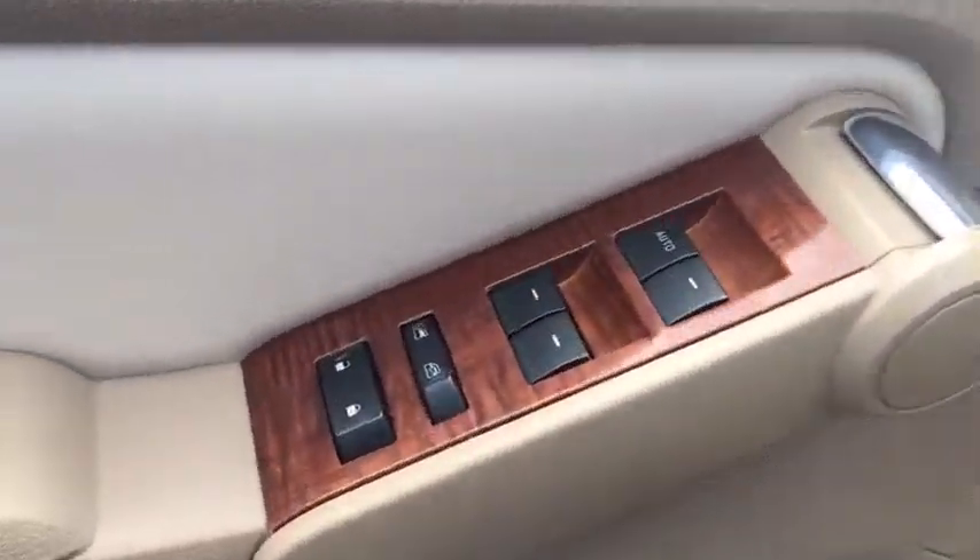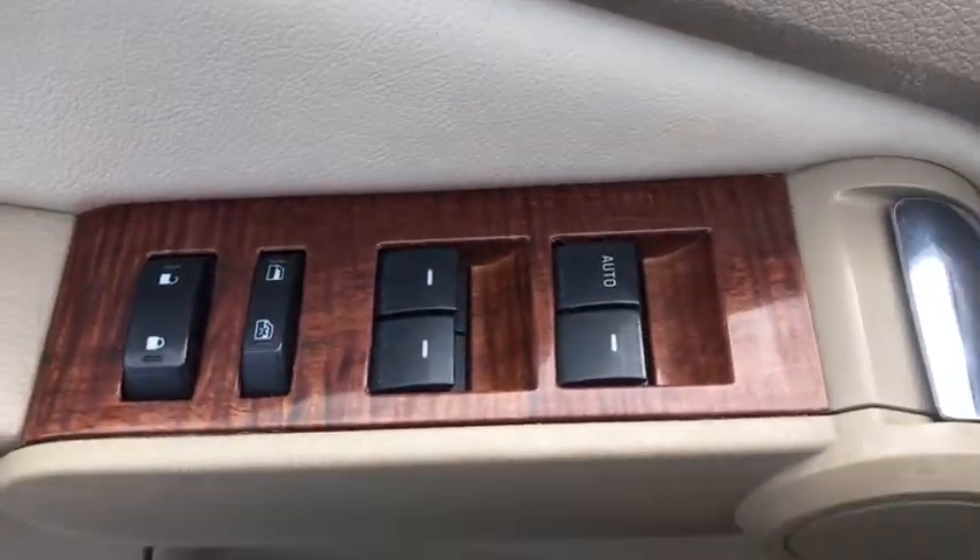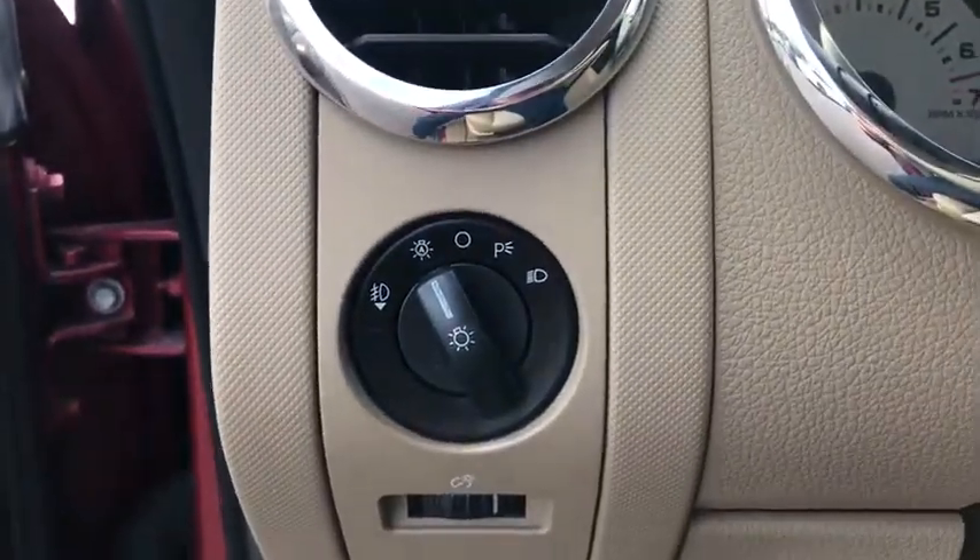Trip computer, heated front seats, power windows, fog lights, CD player, remote keyless entry, panic alarm, overhead console, tachometer.